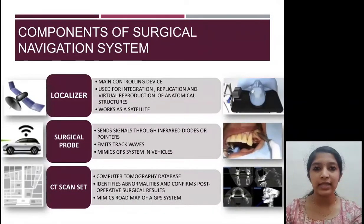The localizer is similar to a satellite — it is the main controlling device which gives a virtual reproduction of the normal anatomical structures. The surgical probe sends signals through infrared diodes or pointers and emits track waves, similar to the GPS system attached to our vehicles. The CT scan set provides a computer tomography database, similar to a map.